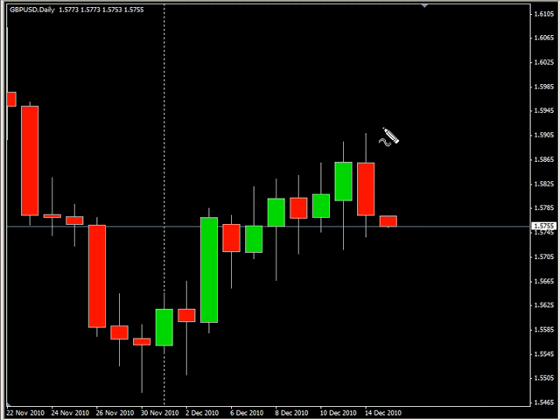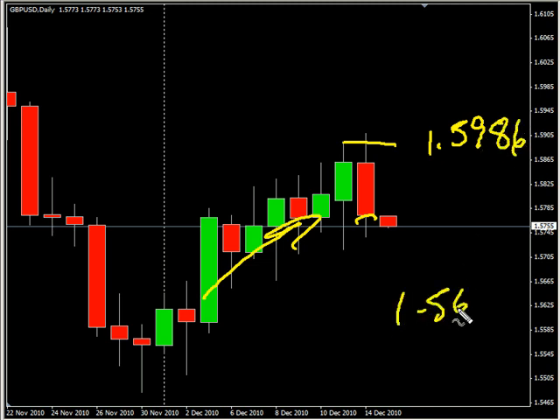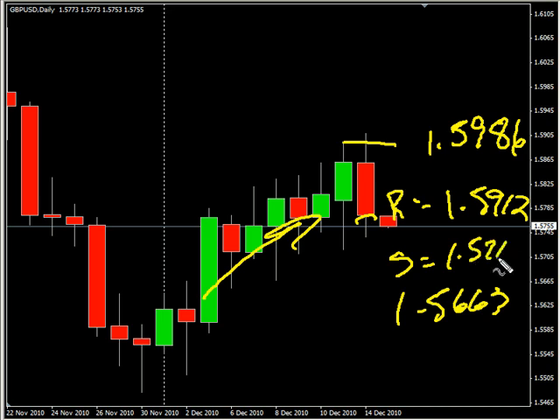Now the GBP/USD pair — this pair broke the previous session's high but did close lower. Look for this pair to overall move sideways with a slight bias to the upside. Look for it to potentially go as high as 159.86, possibly as low as 156.63. Look for some resistance around 159.12 and look for some support around 157.15.